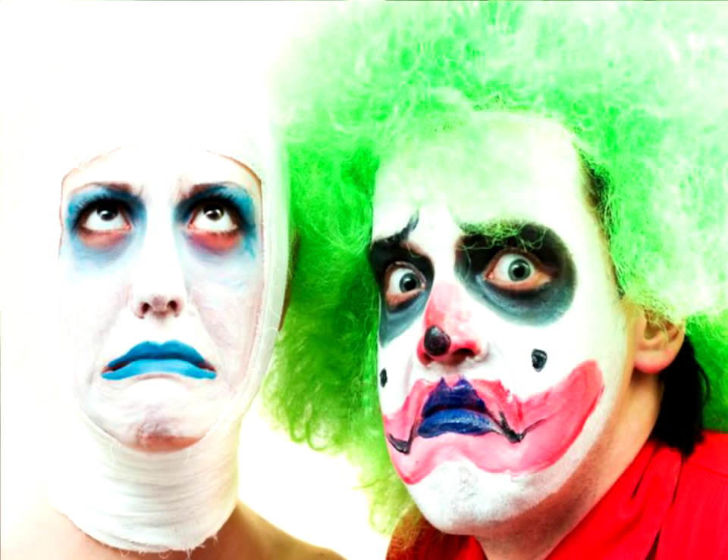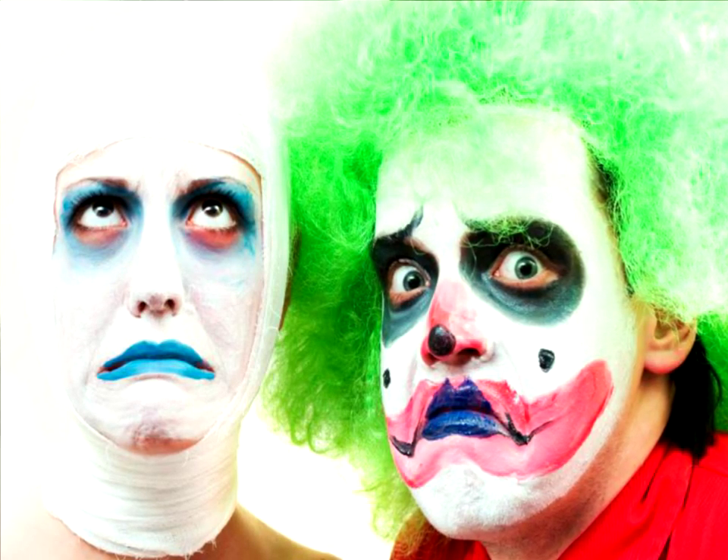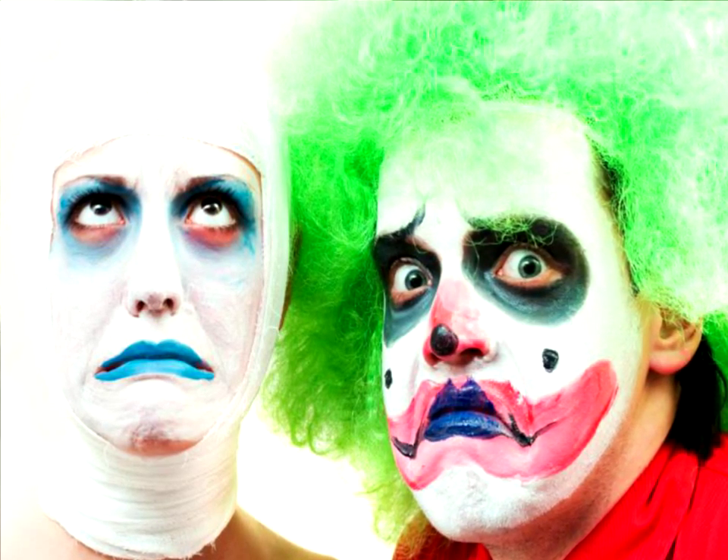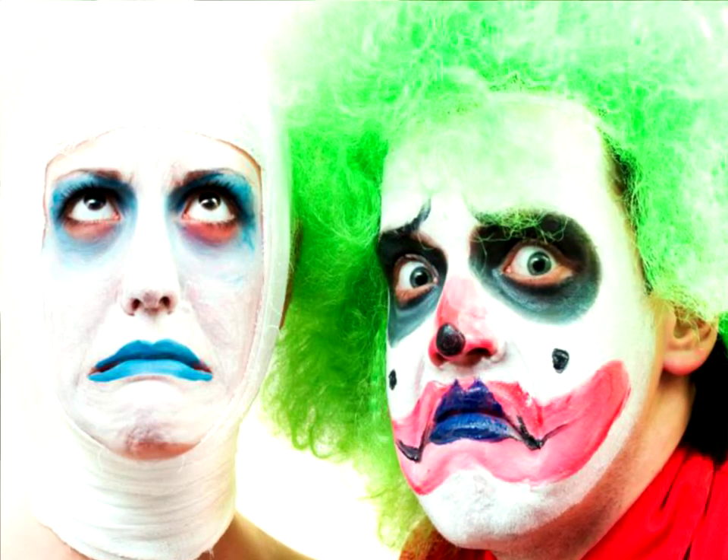Not every clown is cheerful — these creepy clowns are sure to encourage Halloween fright. A terrifying clown is a classic choice for the morbid personality. Add wigs and colored contacts for even more impact.